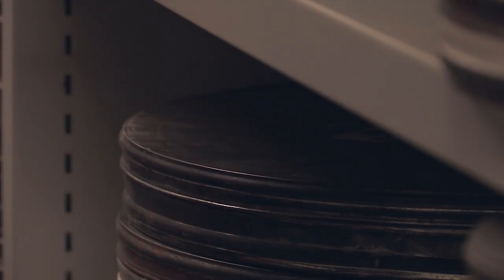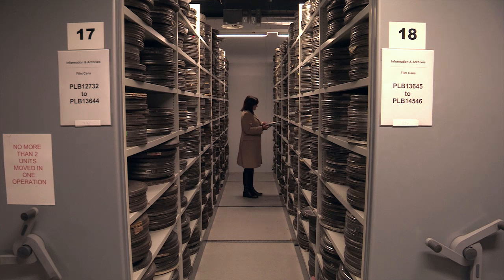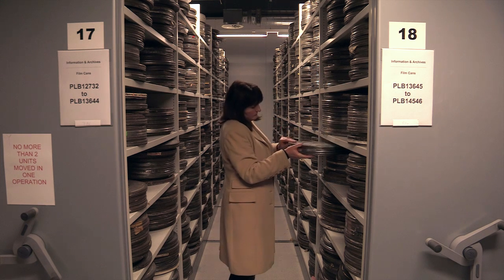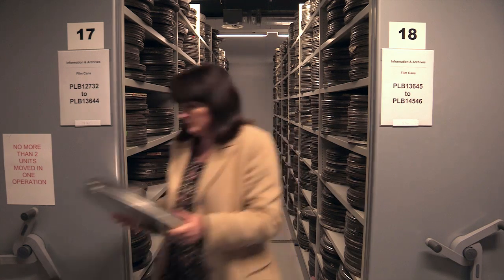I think the work we do at the archive proves that the BBC is more than just about making new content, but it's about preserving it as well. The film cans around me have got a wealth of social history in them, and I think it's very important that people should get the best possible access to this footage and keep it in the best possible conditions so it's accessible for future generations.